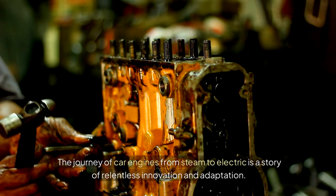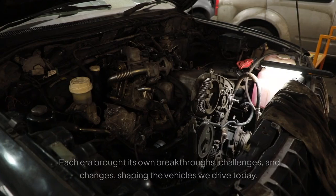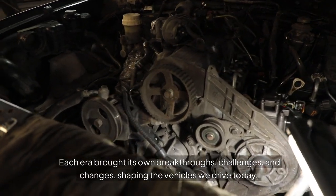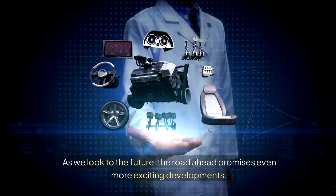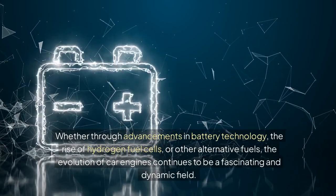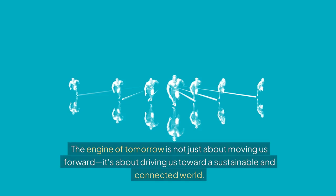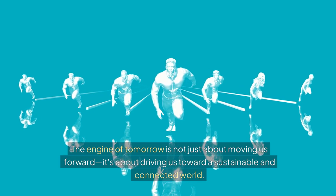The journey of car engines from steam to electric is a story of relentless innovation and adaptation. Each era brought its own breakthroughs, challenges, and changes, shaping the vehicles we drive today. Whether through advancements in battery technology, the rise of hydrogen fuel cells, or other alternative fuels, the evolution of car engines continues to be a fascinating and dynamic field. The engine of tomorrow is not just about moving us forward — it's about driving us toward a sustainable and connected world.